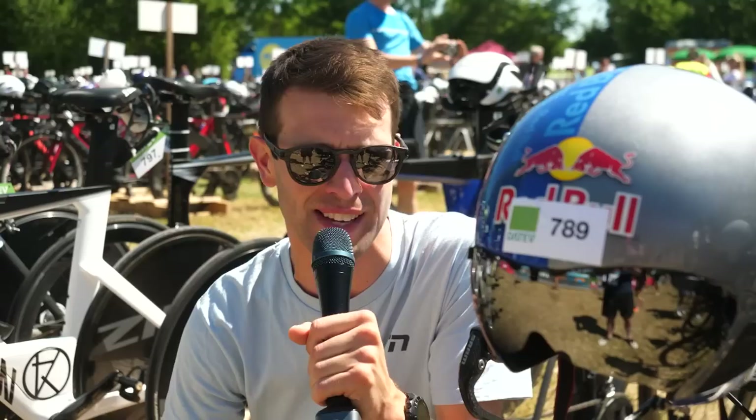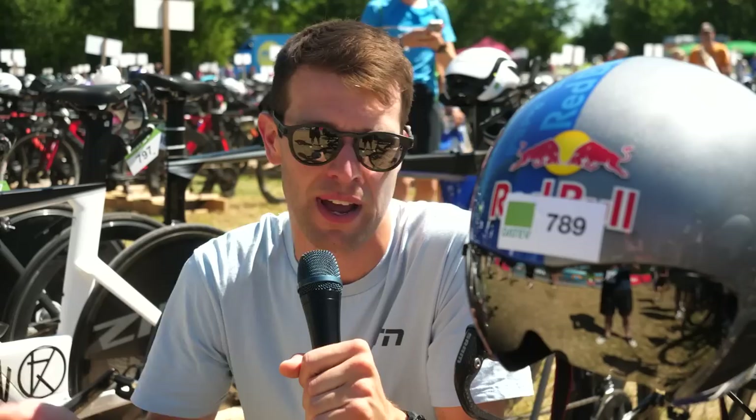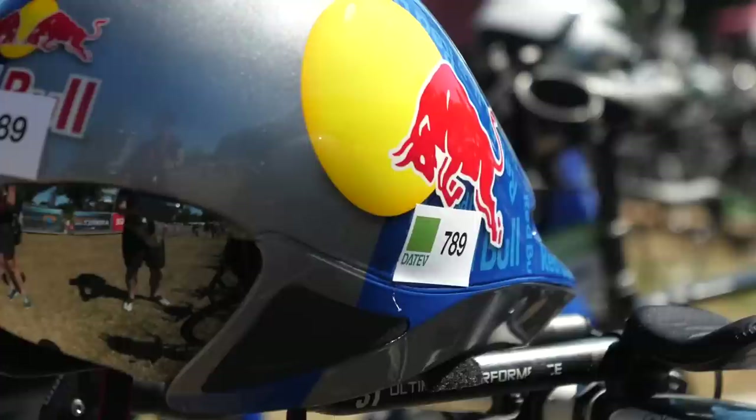This one caught my eye — a Red Bull helmet. Traditionally, these are only handed out to Red Bull pro athletes, and you are not, as a Red Bull athlete, allowed to hand those hats or helmets or anything like that onto any old punter. 789 is Michael Weiss — not, I've checked, the Michael Weiss pro triathlete. I'll throw it out to you guys: do you know of a Michael Weiss, ex-pro triathlete maybe from back in the day? But yes, pretty cool.